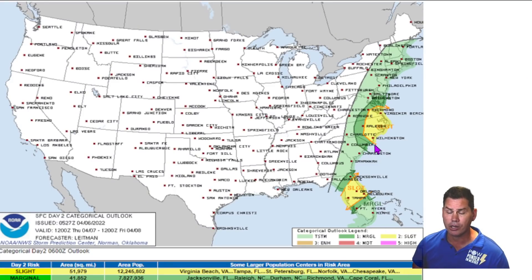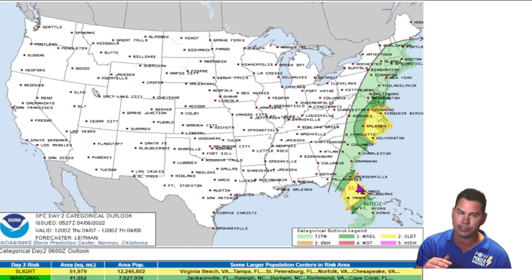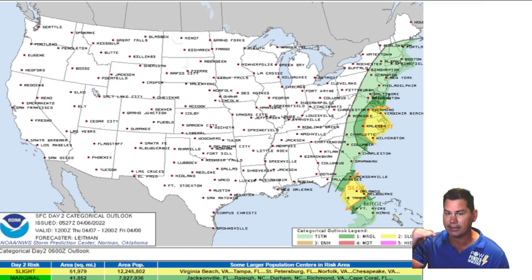As we get into tomorrow, that same system continues to shift off the east coast, moving over portions of central Florida with yet another slight risk for severe weather. Along the coast in North Carolina getting into Virginia, there's a very isolated tornado threat, but not nearly as widespread as what we saw the last couple of days. This will mainly be a damaging wind threat, with pocket-change to quarter-size hail mixed in. That'll be the story on Thursday.